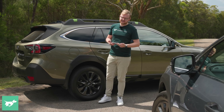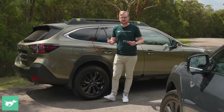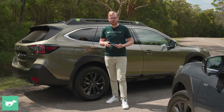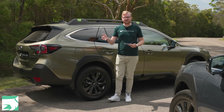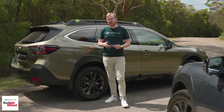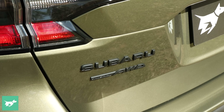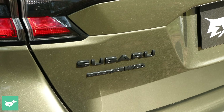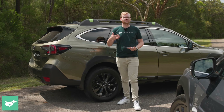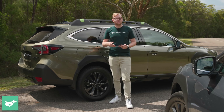When we do fuel economy tests here at Chasing Cars, we do them properly, which is to drive the car for a really good road test in the environment that we're testing for and we refuel the car at the bowser and calculate the fuel used mathematically. We don't just rely on the trip computer. And that's important because in the case of the Outback, both the turbo and the non-turbo were 7% optimistic on their trip computer. So the cars were using more petrol than the trip computer thought they were.